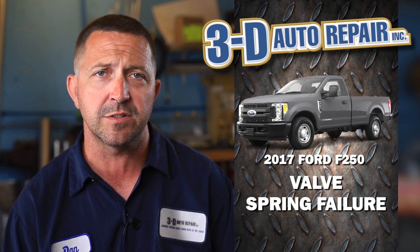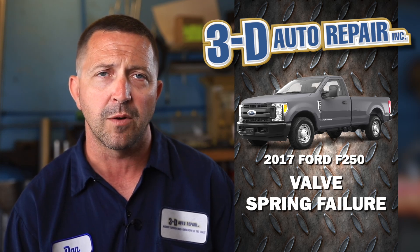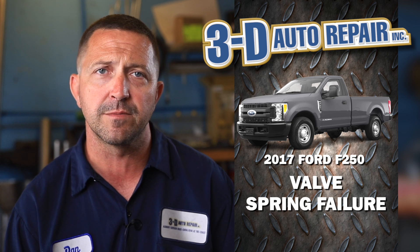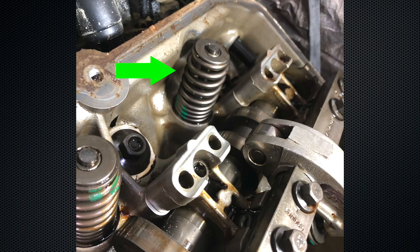After doing a little bit of research it sounds like this could be a common failure for these particular engines for whatever reason. We advised the customer that we could get that valve spring replaced without having to take the cylinder head off, to save them a considerable amount of money.